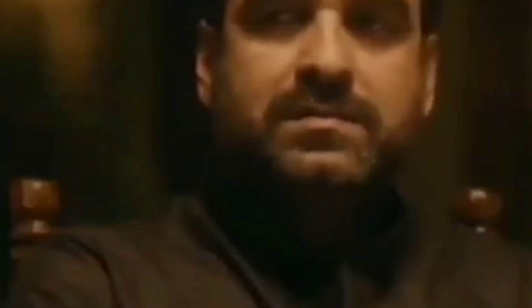Assalamu alaikum everyone, hope you guys are well. This is going to be my first ever vlog! Today I'm going to share with you my Eid preparation — my outfit, shoes, skin care routine, tan removal, and a lot of magical remedies that will remove all of your tan. I'm also going to share with you my hand and mehendi design. Without any further delay, let's get started!